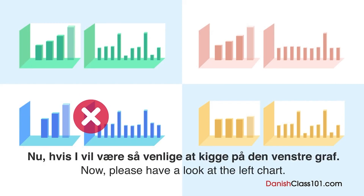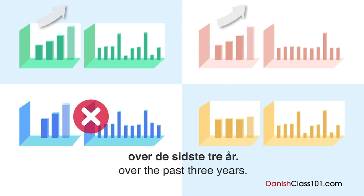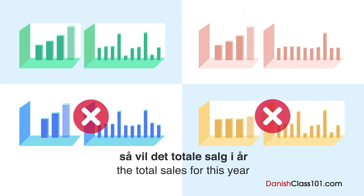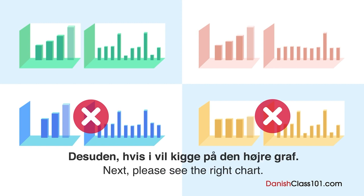Hvis I vil være så venlige at kigge på den venstre graf — den viser, at salget er steget stødt over de sidste tre år. Og hvis vi kan fortsætte vores salg, så vil det totale salg i år vise en stigning i forhold til sidste år. Dessuden, hvis I vil kigge på den højre graf.